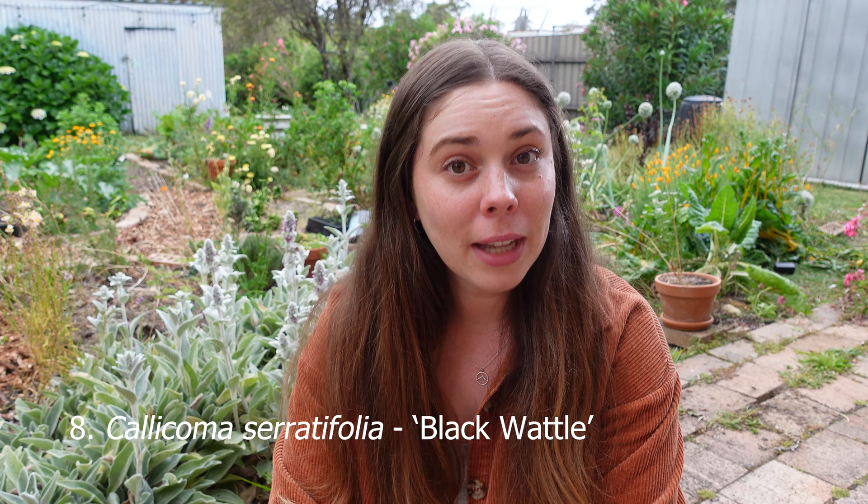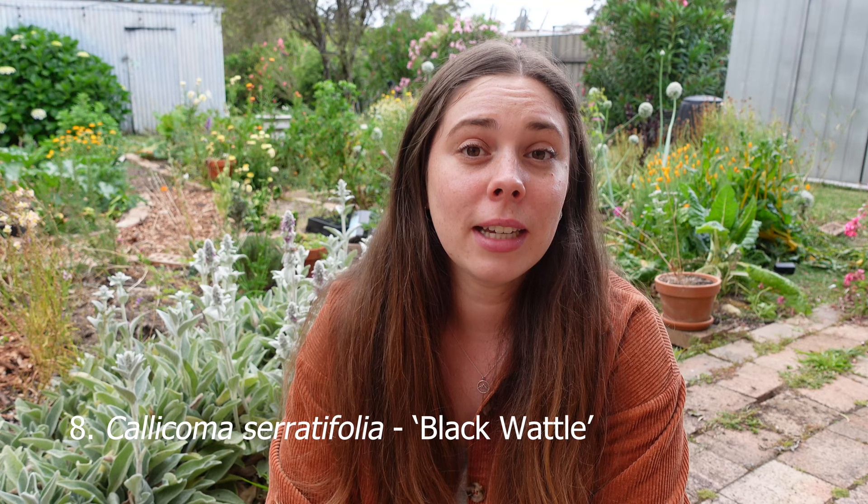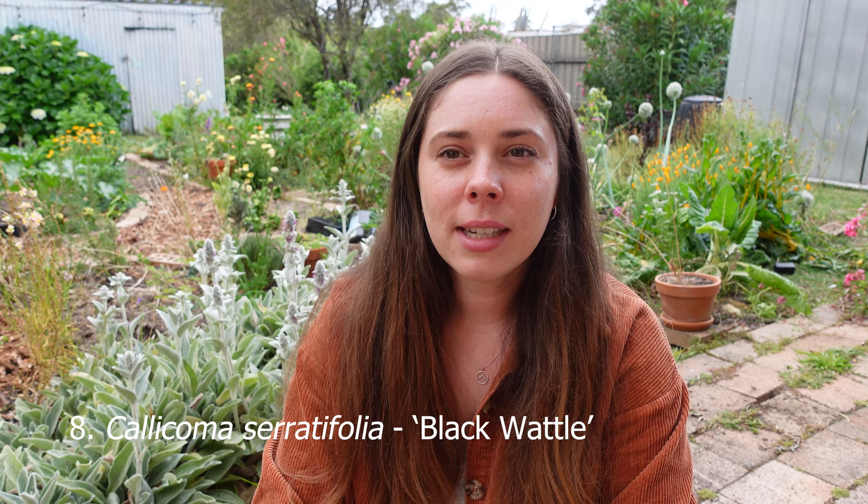Number eight is the black wattle, a plant I didn't really know of until I saw it at Berry Public School. It grows to about three to eight meters tall, more of a shrub size. The leaves are what caught my eye — a real serrated leaf with coppery new foliage, giving those Christmassy colours. It also has creamy fluffy flowers appearing around October and November. The leaves are eaten by the larvae of the eastern flat butterfly, making it a host plant that attracts a range of birds and insects for pollination.